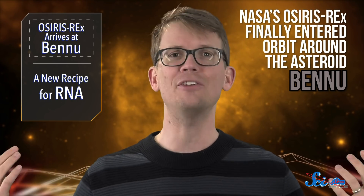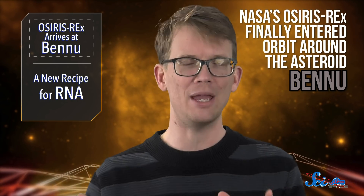Only a week after InSight landed on Mars, another one of humanity's space-exploring robots arrived at its destination. This Monday, after traveling for more than two years and two billion kilometers, NASA's OSIRIS-REx finally entered orbit around the asteroid Bennu.